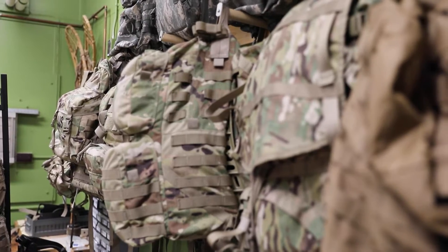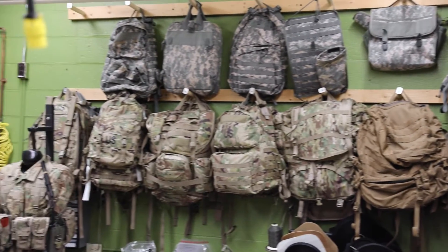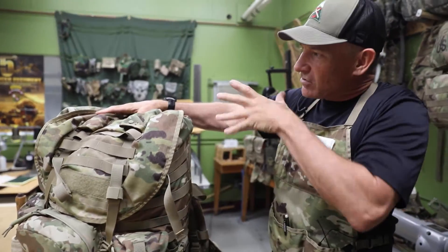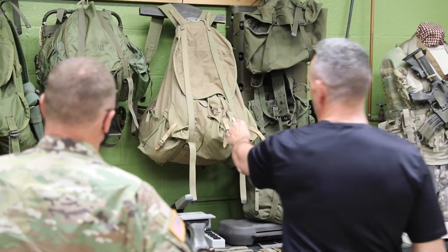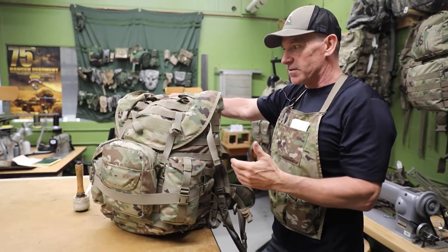Two years ago the Army came to us and said we want a new rucksack — one that is about 4,000 cubic inches and utilizes all the science of load carriage that we understand: the distribution of the weight on the hips, etc. But notice the similarities — it's kind of the old pack design just on steroids.